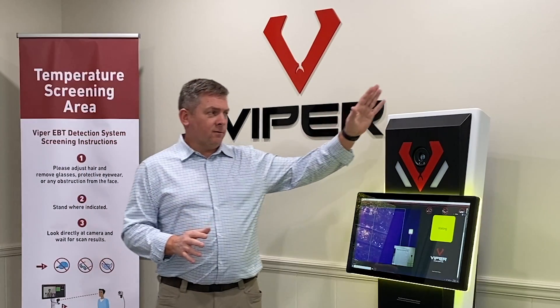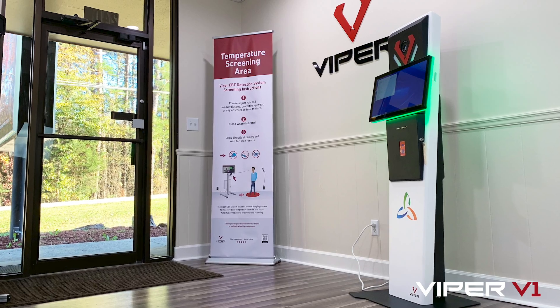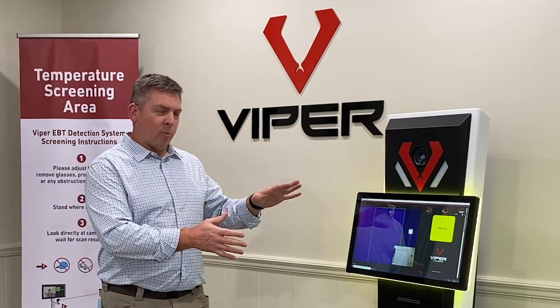What you'll notice first is that it's a very rugged system, but it's pretty elegant. So you can put these in your lobby. We can custom color as well as do some custom logos. We've taken our latest version of the Viper Vision software and incorporated it in.